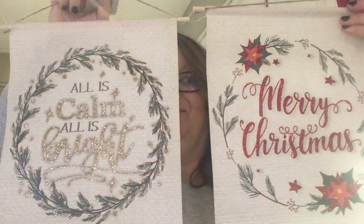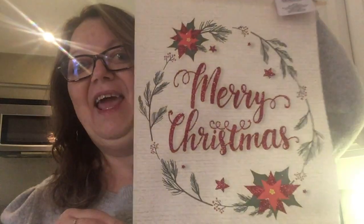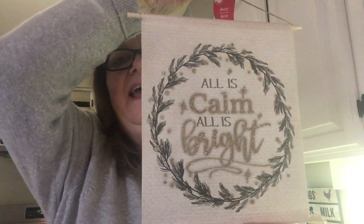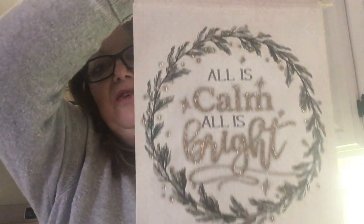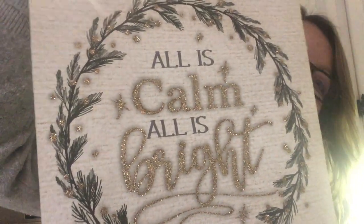Hands down, best Christmas sign ever put out by Dollar Tree — and there's two of them. I am in love with these. They're scrolls and they're canvas and they're glittered and they're just gorgeous. So, Merry Christmas — I'll zoom in a little so you can see — and 'All is Calm, All is Bright.' I just can't get over these. These are my absolute all-time favorite Christmas sign. Can you see how gorgeous that glitter is, and the simple wreath they put around the word?